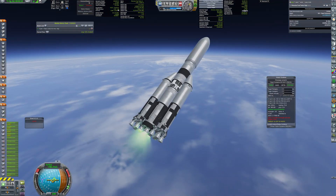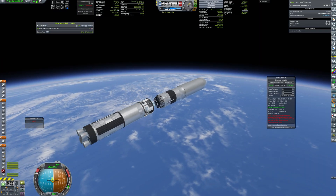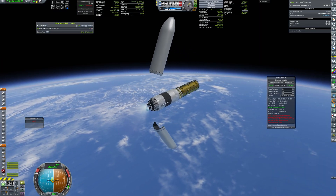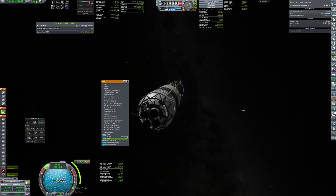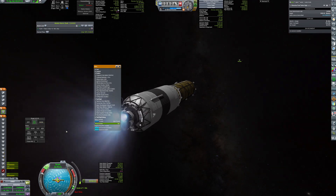The second tank was launched in exactly the same manner, including a failing HG-3. But this time, rendezvous went better and docking was finished quickly.